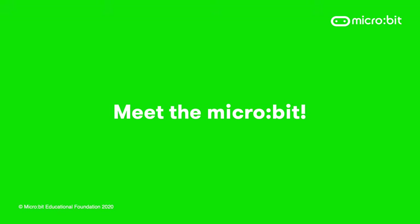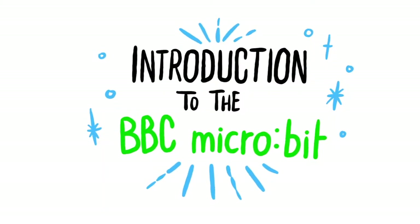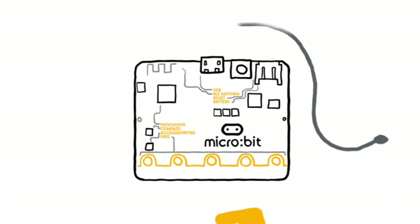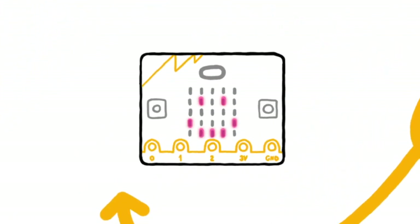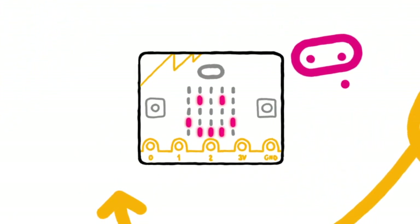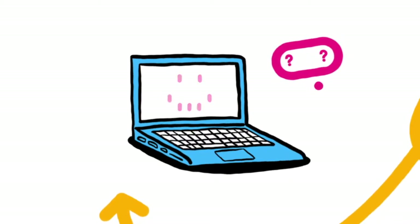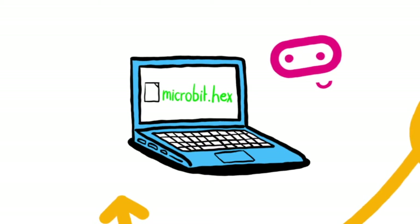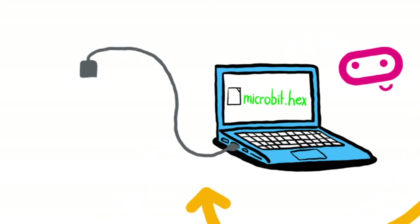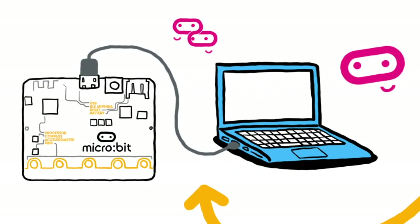Let's have a look at the micro:bit in a bit more detail. It's really simple to get started — you just need a micro:bit, a micro USB cable and a computer. The micro:bit is a piece of hardware, a tiny pocket-sized computer. To make it work, you have to tell it what to do by writing a computer program. Programs are called software. The micro USB cable is used to transfer the program onto the micro:bit.